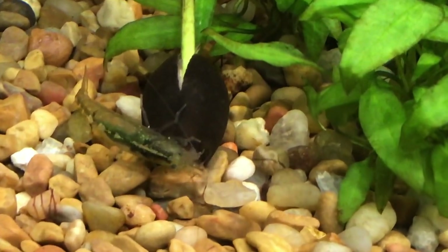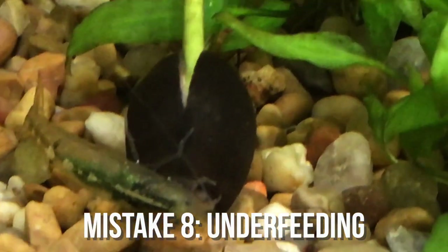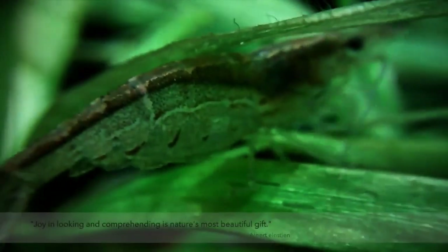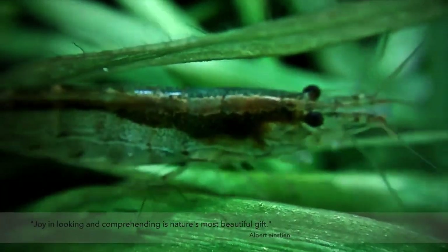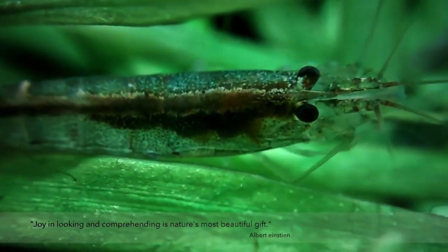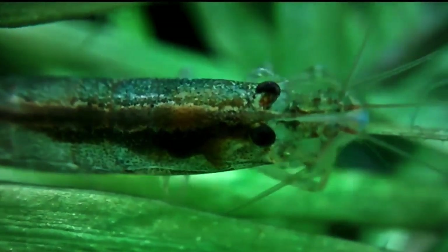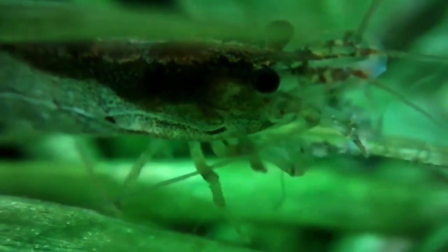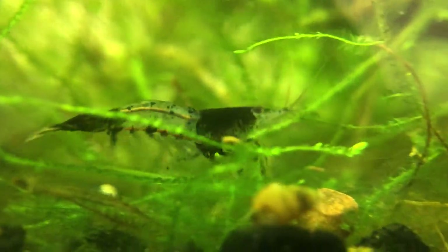The eighth shrimp keeping mistake is underfeeding your shrimp. We've talked about overfeeding and how it's harmful — underfeeding can be just as bad in some cases. Some people will just think that shrimp are algae eaters and they're just going to eat whatever algae there is in the tank. But the truth is, a lot of algae are not consumable. For example, amano shrimp are the only type of aquarium shrimp that will go after blackbeard algae. So if you keep cherry shrimp, bamboo shrimp, or some other type, they will not do anything to the blackbeard algae. So you can't rely on algae as the primary food source, especially if you have a lot of shrimp.